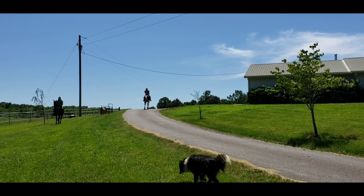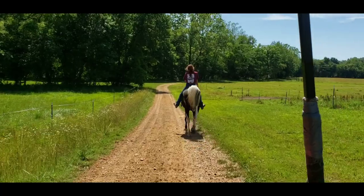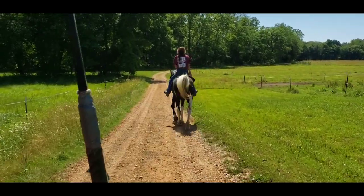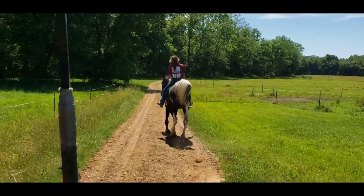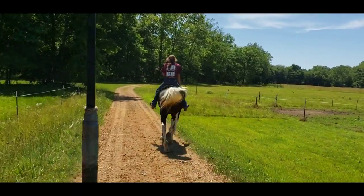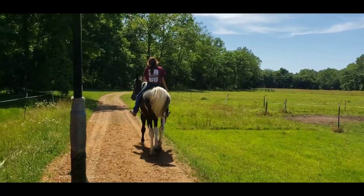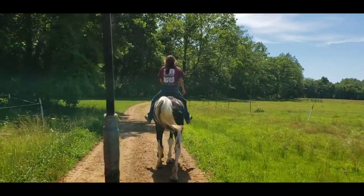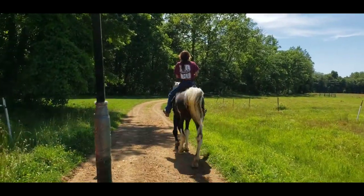Absolutely effortless. Here's Hugo being chased off — you'll see how concerned he is. He's got a nice ride-walk on him.